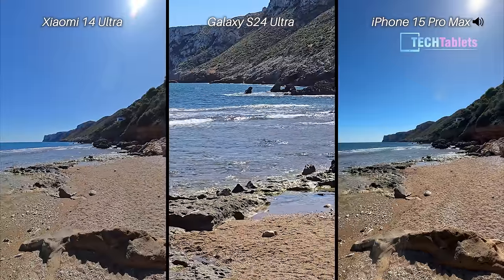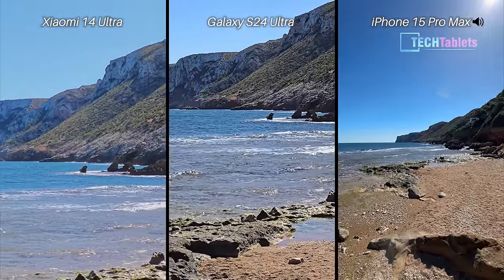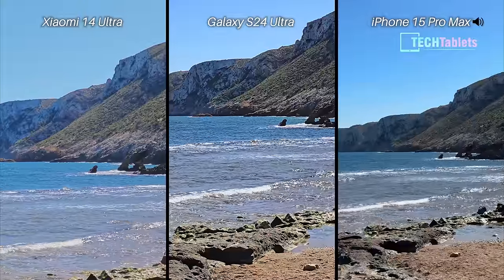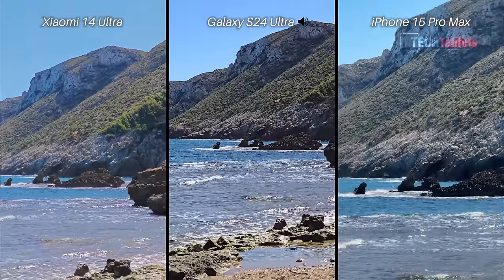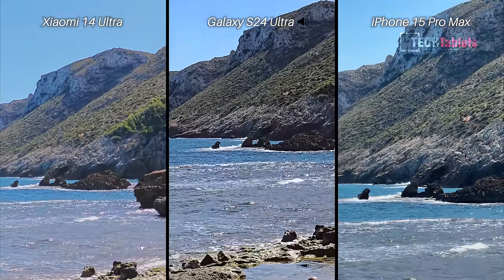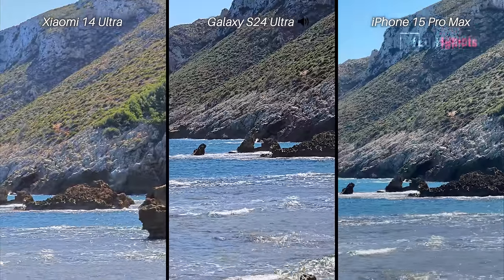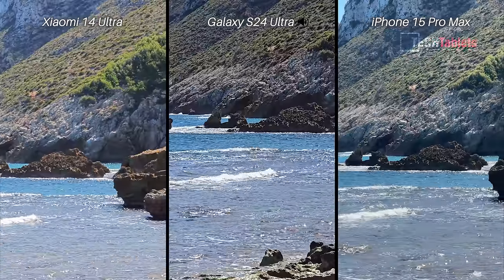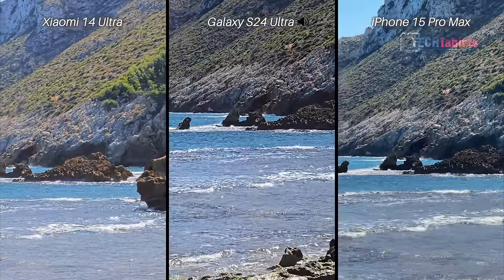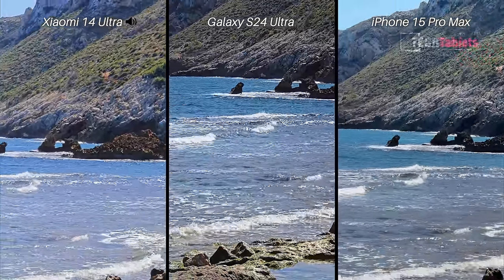Now we'll check out our zoom cameras. This is the 3x here — 3.2x with the Xiaomi, 3x with the S24 Ultra, and 2x with the iPhone. Taking that up to 5x now, looking at these rocks: 5x with the S24 and 5x with the Xiaomi with its 50 megapixel camera. There we go, pointing at the same area now.